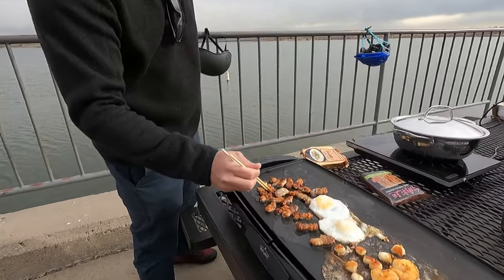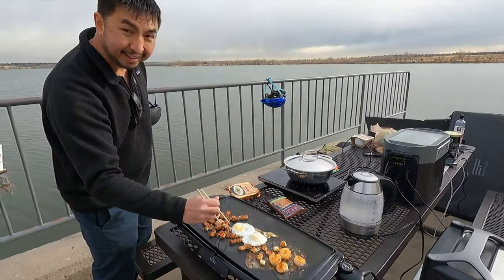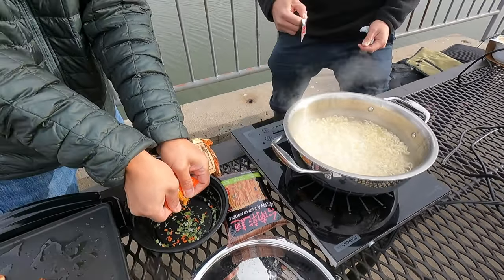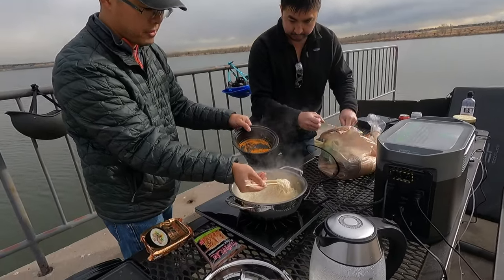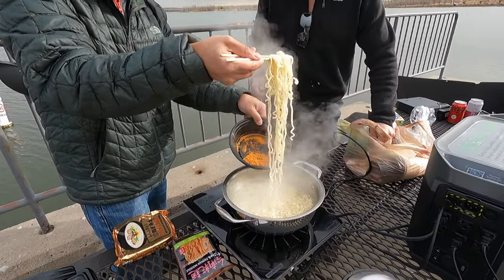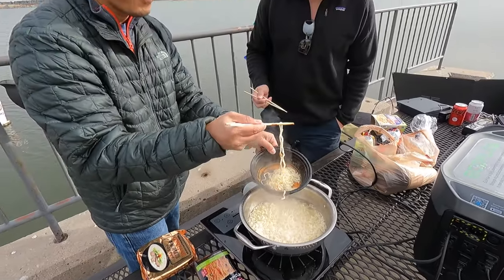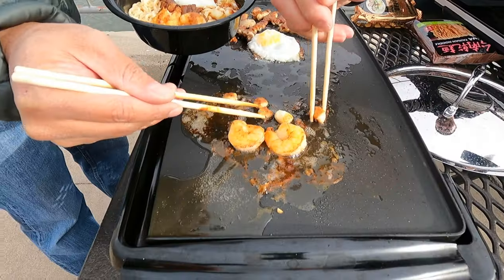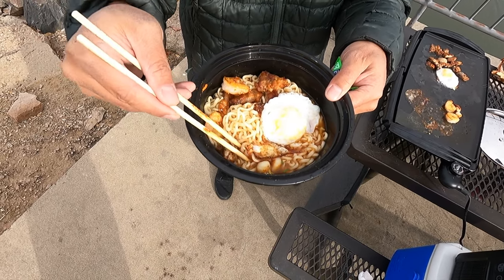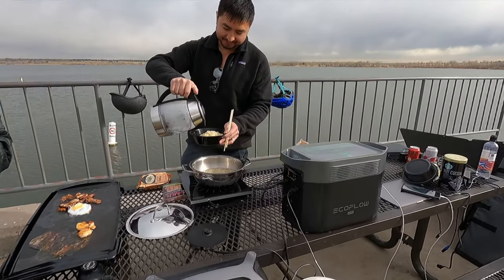The pork bellies are cooked to a crisp, just the way we like them. The egg is ready. Look at those beautiful colors — some people think MSG and headaches when they see ramen, but for me it's comfort food. We've got baby scallops, pork belly, eggs, shrimp, scallops — all because of the EcoFlow Delta Max.